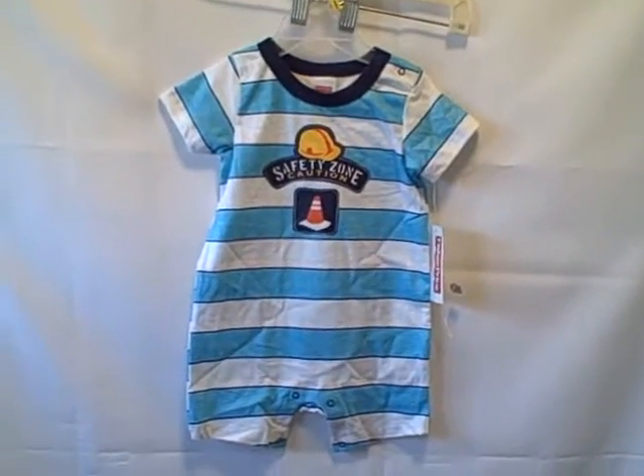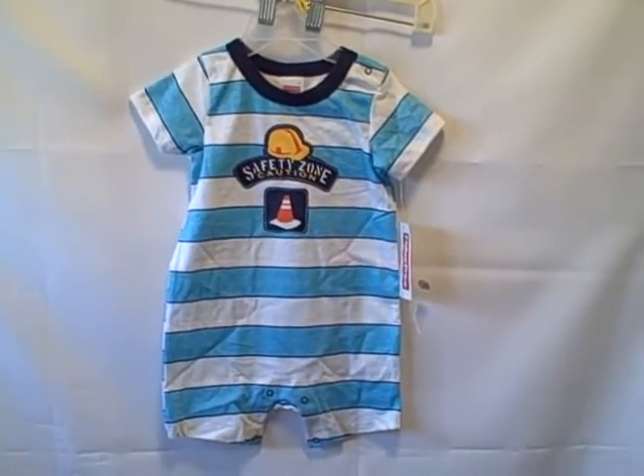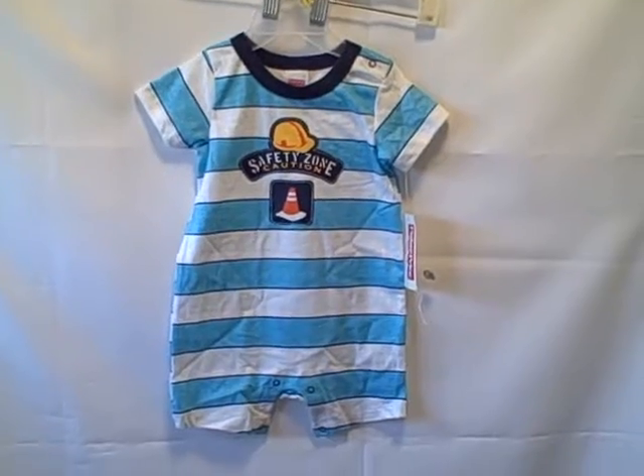Here we have a Fisher Price one-piece, size 6 to 9 months, little boy, new with tags. As you can see, it is 6 to 9 months — it says 'safety zone.' It's got snaps around the bottom.